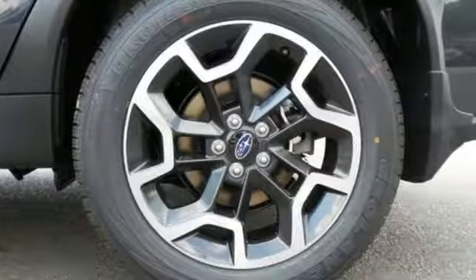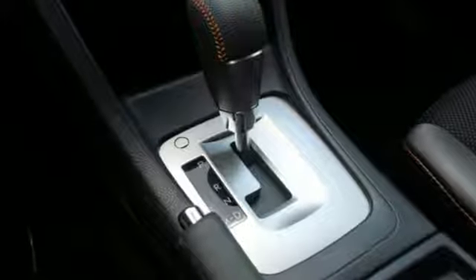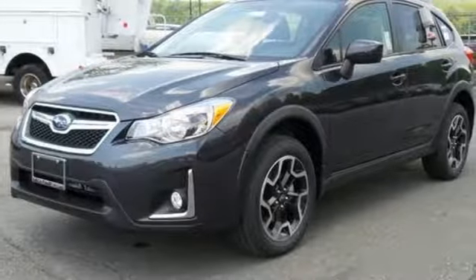and Subaru Starlink with touch screen display, you will feel safe no matter where the road takes you. Appeal to your sense of adventure and take this Crosstrek for a test drive today.